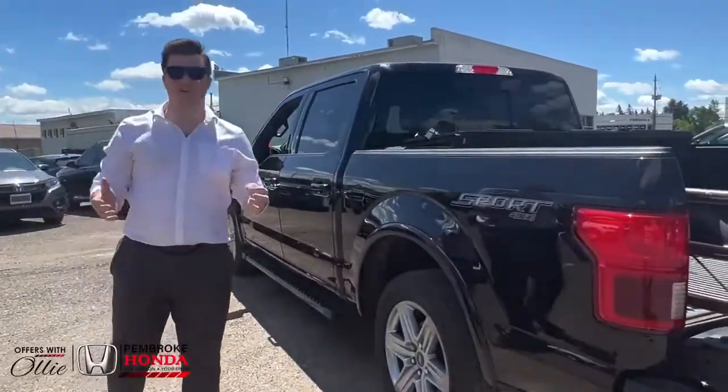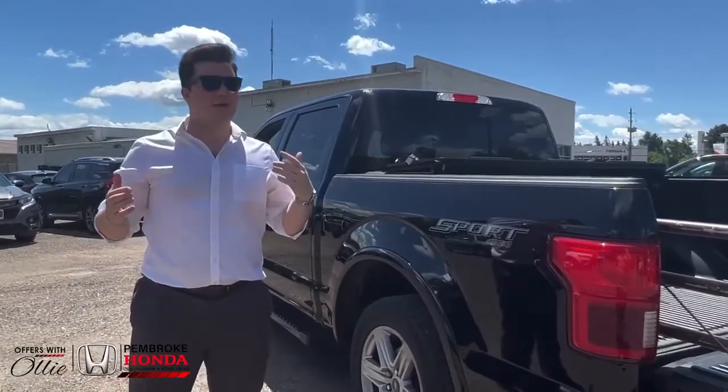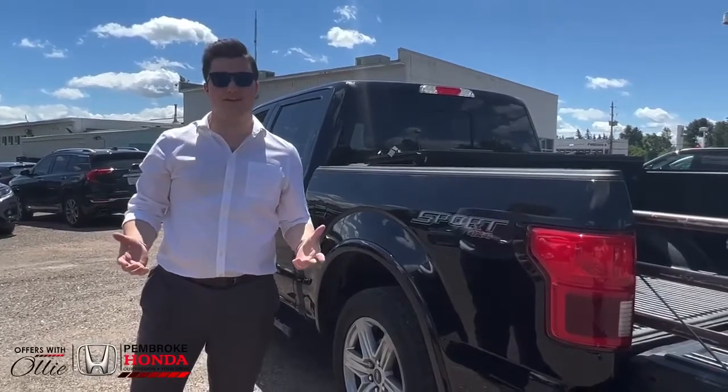All of this on top of it being a Ford and driving super well — I mean, what is there not to love? So come on, book a test drive at Pembroke Honda today.